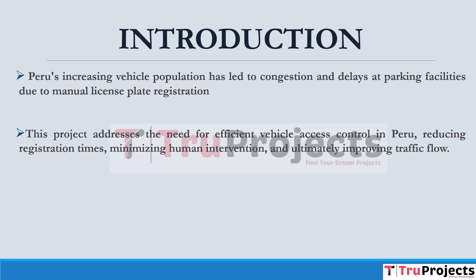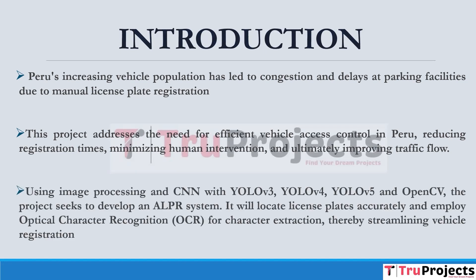Using image processing and convolutional neural networks with Python and OpenCV, the project seeks to develop an ALPR system that will locate license plates accurately and employ optical character recognition (OCR) for character extraction, thereby streamlining vehicle registration. The project addresses the need for efficient vehicle access control in Peru, reducing registration time, minimizing human intervention, and ultimately improving traffic flow.